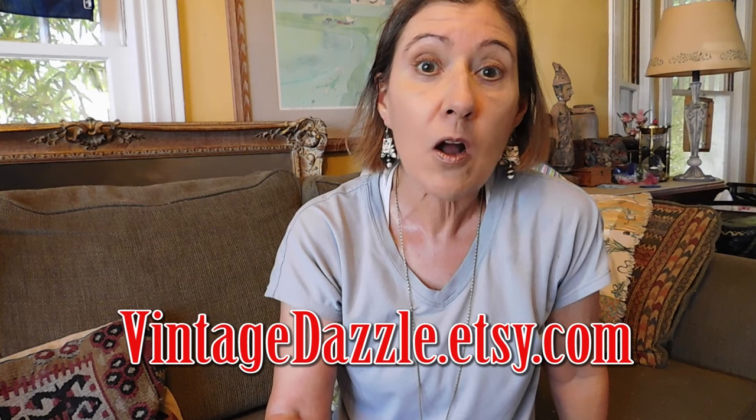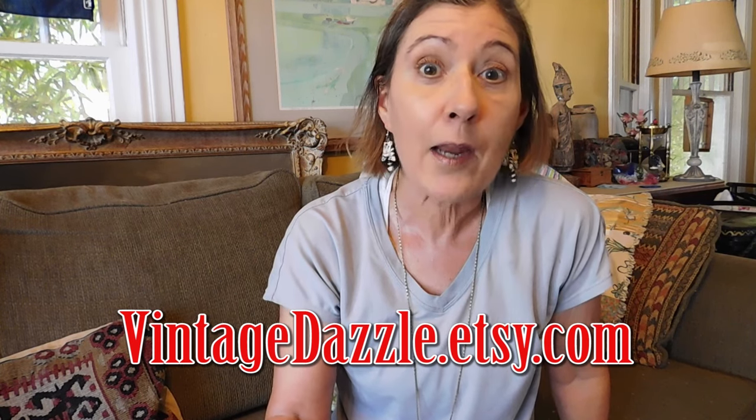Hi, it's Karen Lebo with VintageDazzle.etsy.com, here with another flea market haul, yay! For once I had a really good day. I bought a lot of jewelry — not a whole lot of sterling silver, but a little bit, and some other interesting, fun jewelry, a little bit of glass, a little bit of cloisonne. I'm going to get started. I'm sorry if I'm a little wilted looking — I just got done playing pickleball. This is going to be in no particular order, just as I picked things up, and I may not remember exactly what I paid for some of this stuff because it's been a couple days, but I can get close.